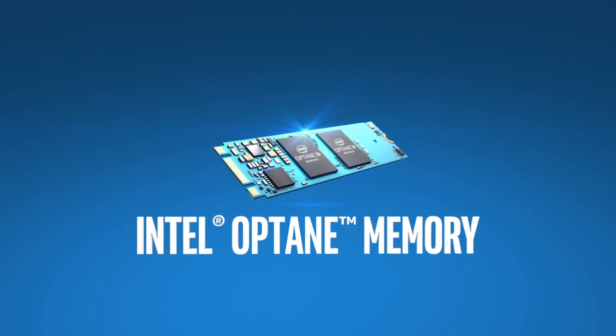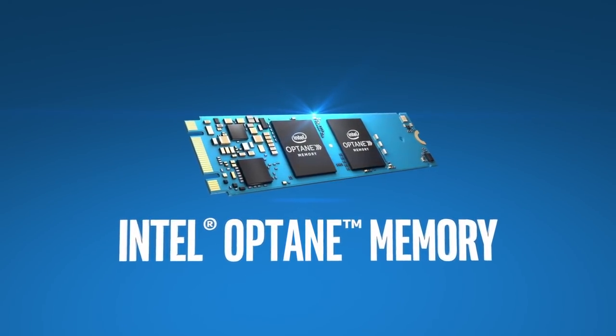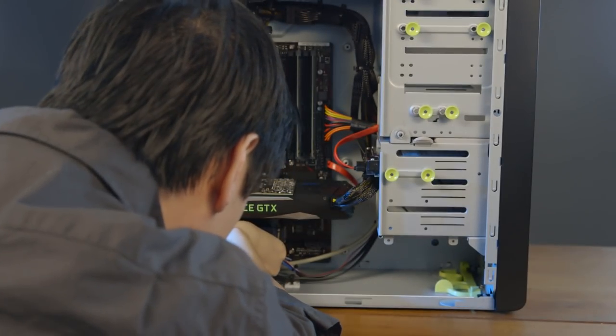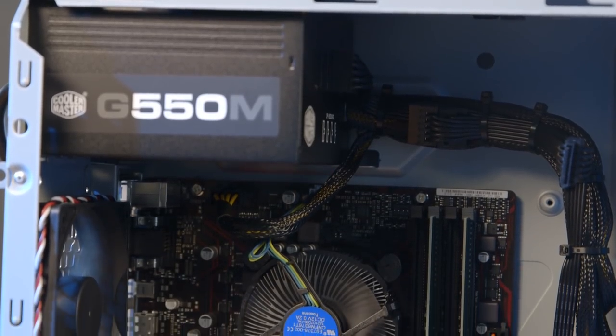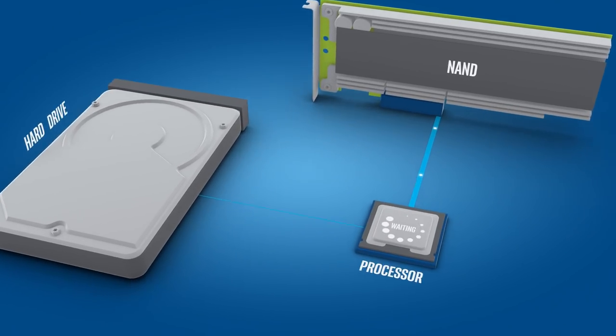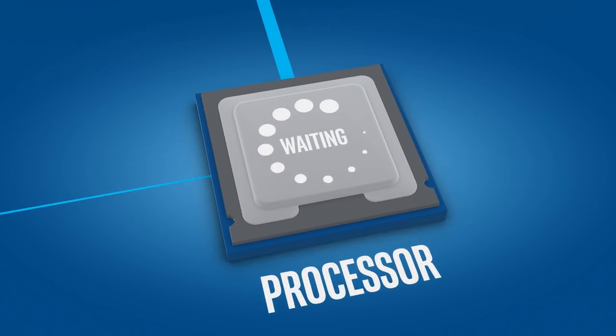Intel is releasing its Optane memory in two sizes. The company asserts that its $44 16GB model offers enough cache for most mainstream users. Intel says that its $77 32GB stick, which I tested, is better for power users who use a wide variety of applications. If you're constantly juggling a bunch of different programs and games, you may reach a caching bottleneck. Even the Autobahn can get congested every now and then.